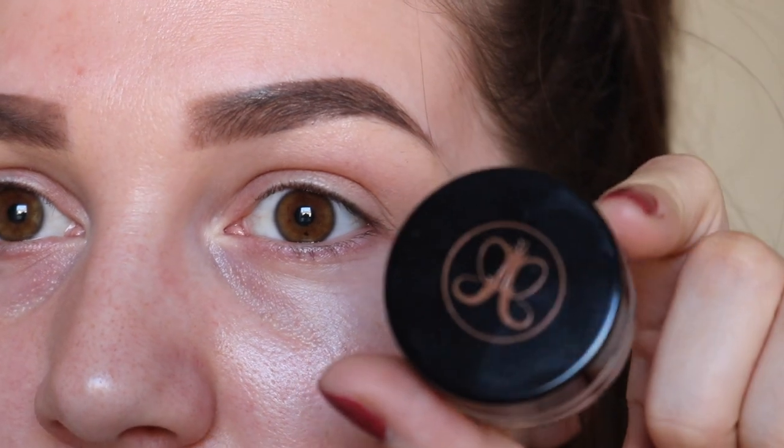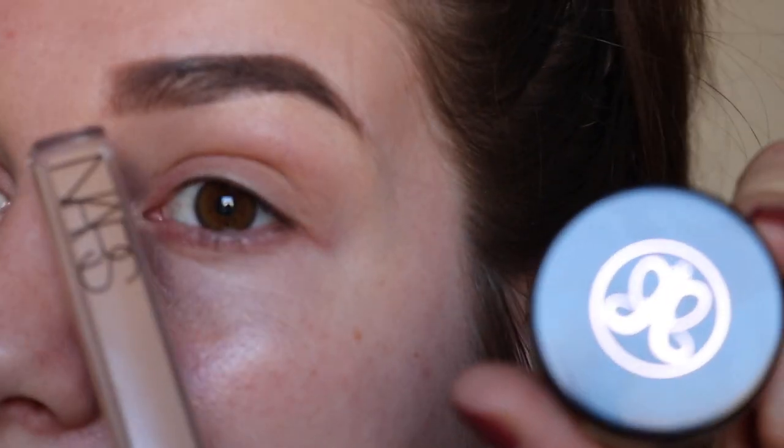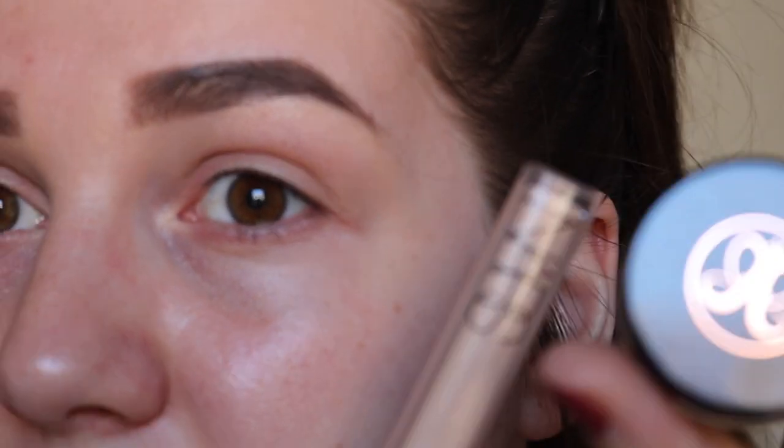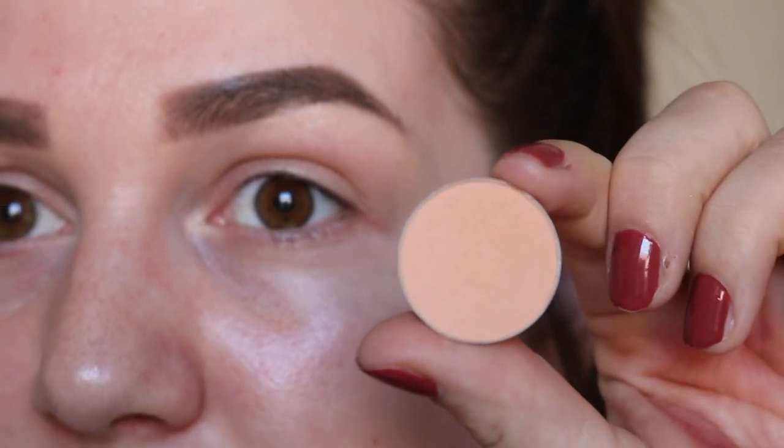I've used the Anastasia Beverly Hills Dip Brow through my brows and carved them out using my NARS Radiant Creamy Concealer in the shade Custard, then set them with my Laura Mercier Translucent Powder. The first shade I'm going to go in with is Peach Smoothie, by Makeup Geek.